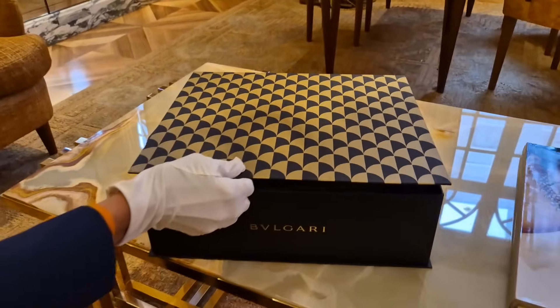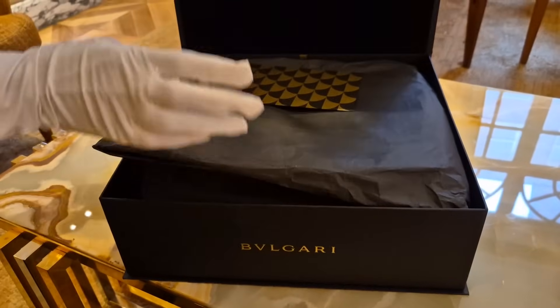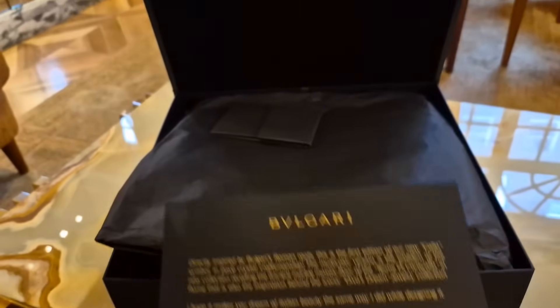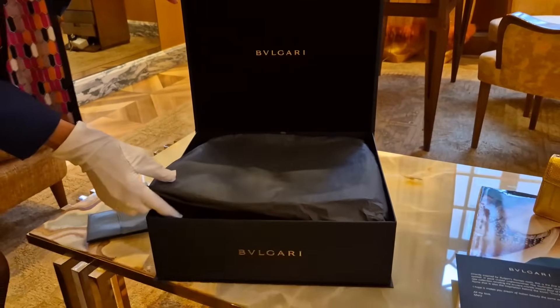I'm here with Dina, and we've got the new bags here. Let's do the first unboxing — I am so excited. What we have here is this little card, and it's signed by Marie Katrans. This is one of the best bags that Marie Katrans's collection has.